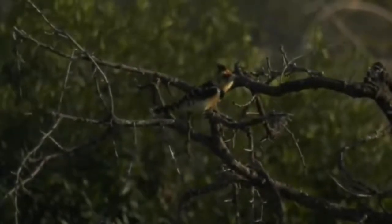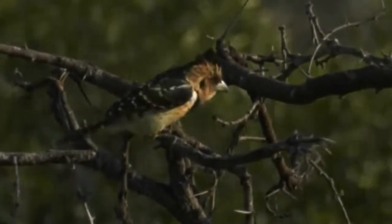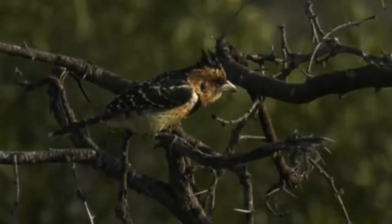This bird makes a squeaky sound like brakes — it's called a crested barbet. Look at those colors: bright oranges, reds, yellows, bits of black and spots on the wings, and then that big crest that gives it its name, crested barbet.